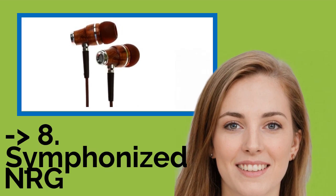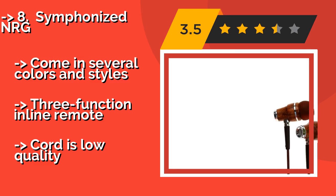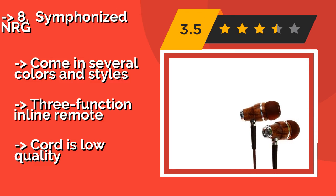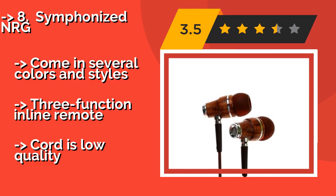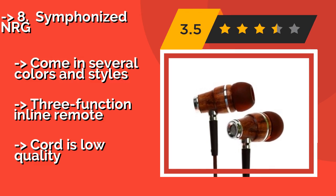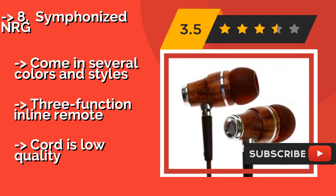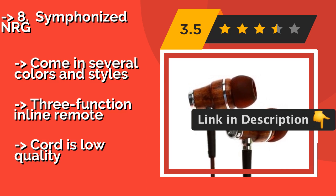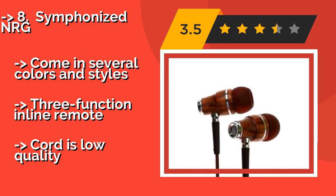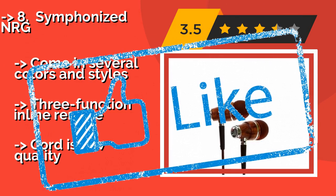Number eight is the Symphonized NRG. If you listen to a lot of acoustic and classical music, there's hardly a better option. They're handcrafted from real wood, which not only gives them a unique look but also enhances their audio output, producing a deep bass and warm overall sound. They come in several colors and styles and feature a three-function inline remote. But the cord is low quality.